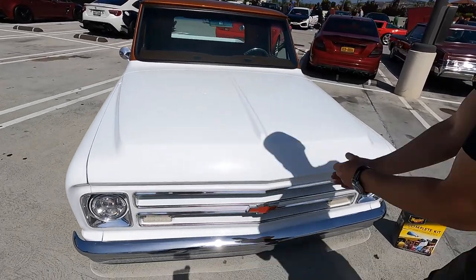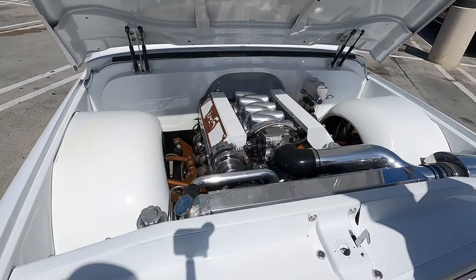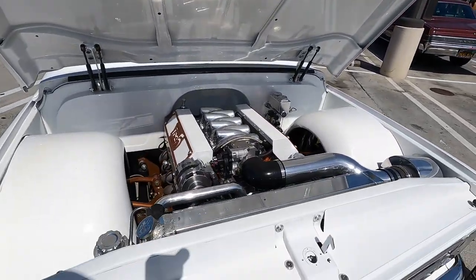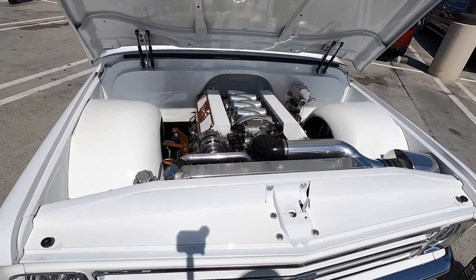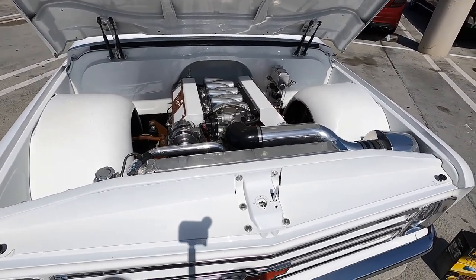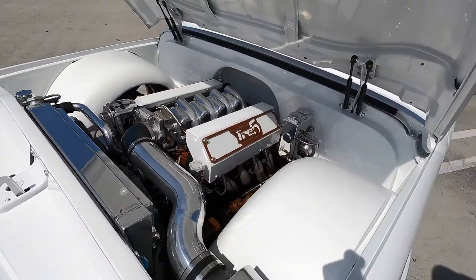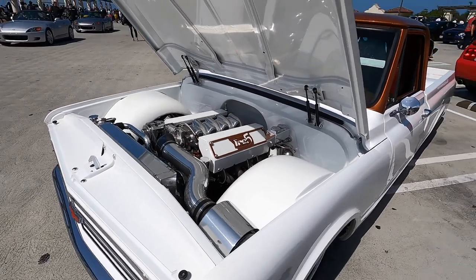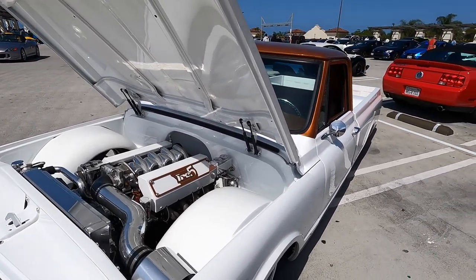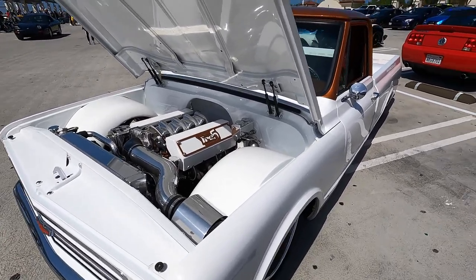Let's have a look under the hood. I saw this before — very neat and tidy, really clean engine bay. Tell us about the power plant. That's an LS1 engine with a Black Widow exhaust. I love how they kept it clean. There's no air conditioning — they designed it to keep it as clean and minimal as possible.